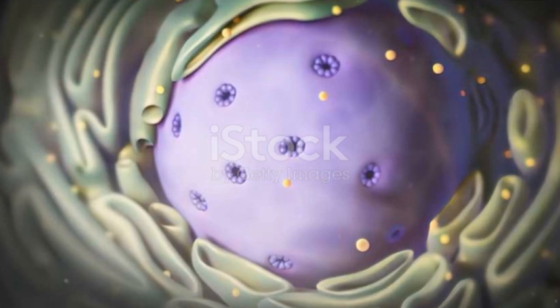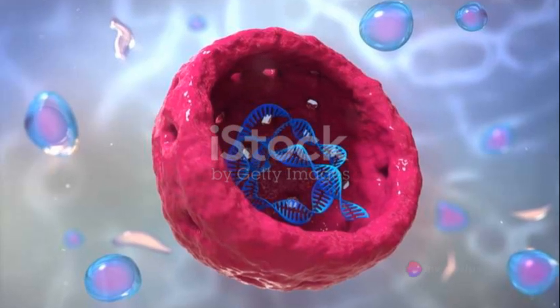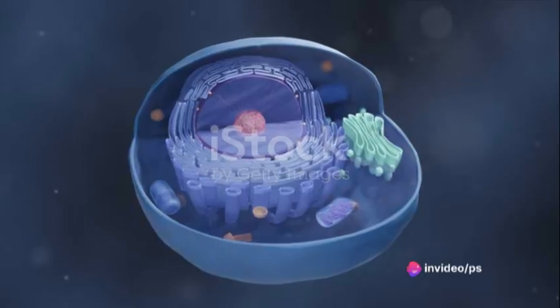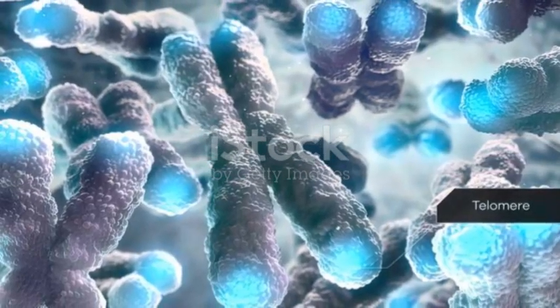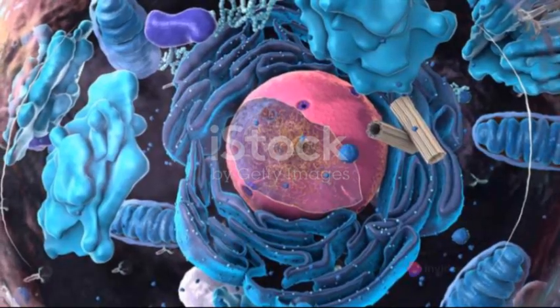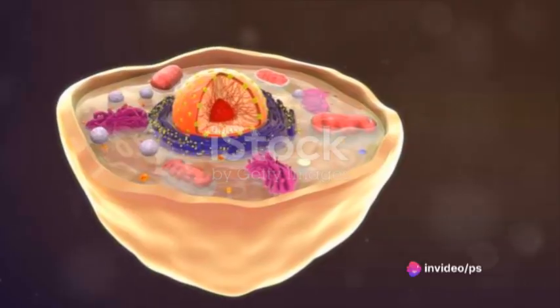Think of the nucleus as the cell's command center — it's like the mayor's office where all the decisions are made. But instead of handling city ordinances and budget allocations, the nucleus regulates all cell activities. It's the nucleus that determines when the cell grows, divides, and even dies. It's like the cell's brain, making decisions and setting the pace for everything that happens within the cell.